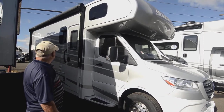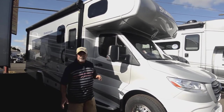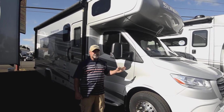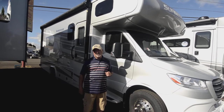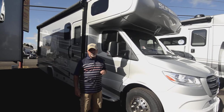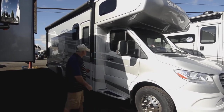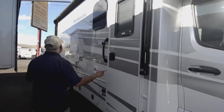Notice some really nice full body paint. This is a beautiful coach — a nice combination between livability and drivability. It's built on the Mercedes Sprinter chassis with a six-cylinder turbo diesel engine. It's economical and easy to drive. The model is the 24B, so it's probably a little over 24 feet — around 25 feet overall length. Easy to maneuver, fun to drive, and very economical.